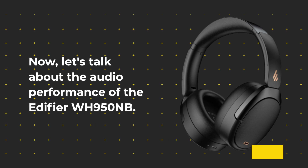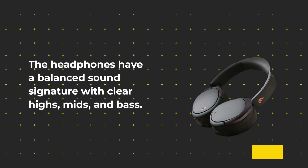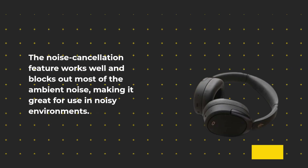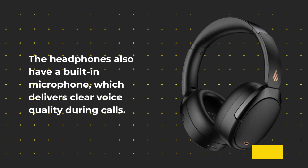Now let's talk about the audio performance of the Edifier WH950NB. The headphones have a balanced sound signature with clear highs, mids, and bass. The headphones also have a built-in microphone which delivers clear voice quality during calls.